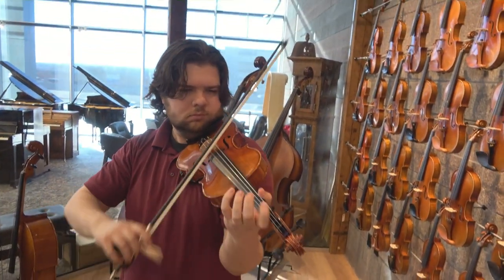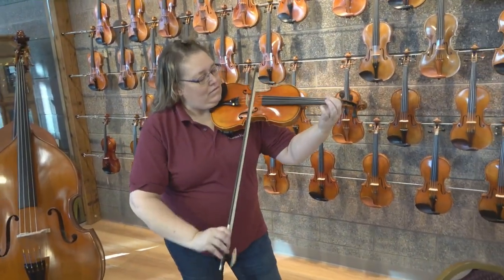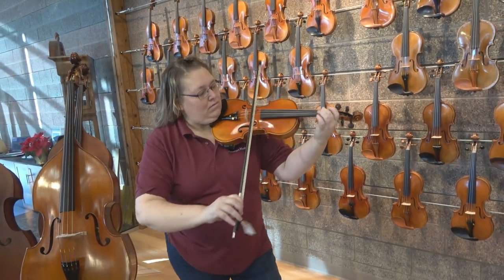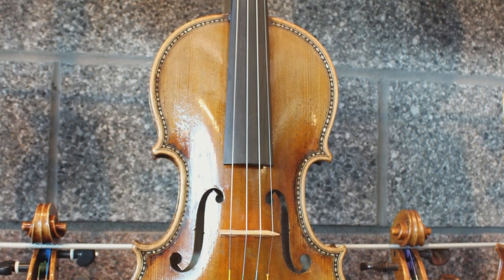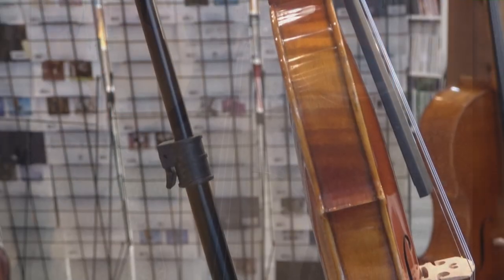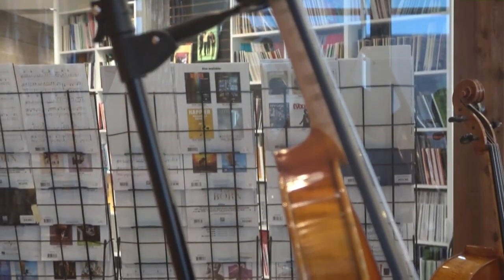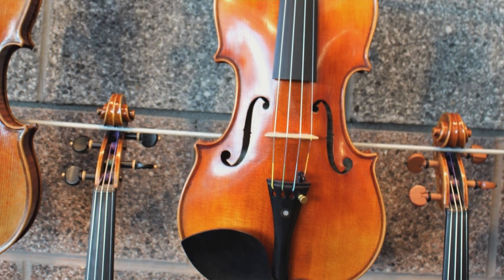After you've decided on a size and level, it's time to try some violins — something you simply can't do online. Each instrument has a different tone, and it's important that you find the one that most speaks to you. You'll also notice that each instrument has its own action, caused by the height relationship between the bridge and fingerboard. When you press each string against the fingerboard, you want the process to feel easy and precise — you want to be in control, not fighting against the bridge. Only the most experienced string professional can help you find the perfect mix of tone and action for you.